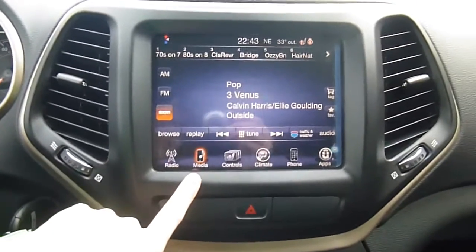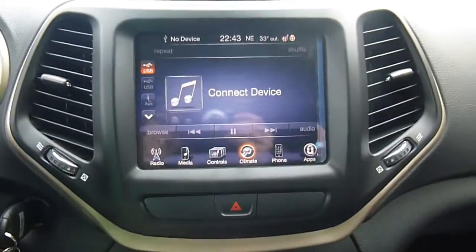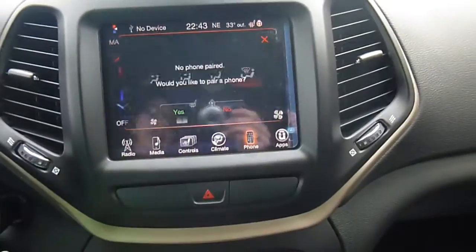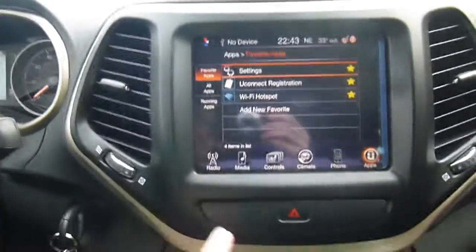It does AM, FM, satellite radio. You have media center controls for your plug-ins, heated seat and heated steering wheel in the front. Your climate controls can be done from right here. You can pair your phone up with it, and you can even download and store apps right on this, including a Wi-Fi hotspot.